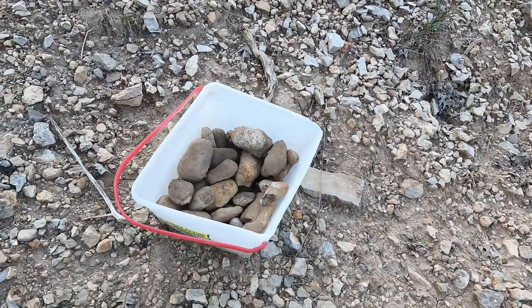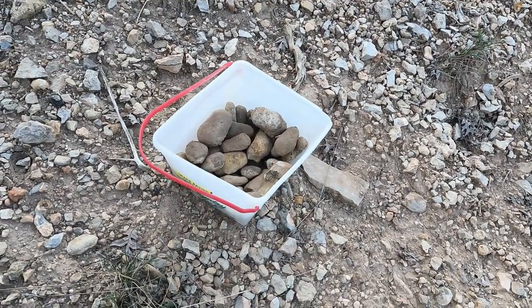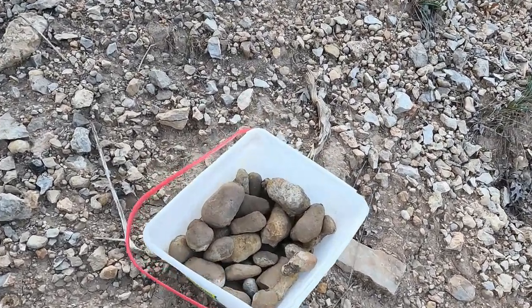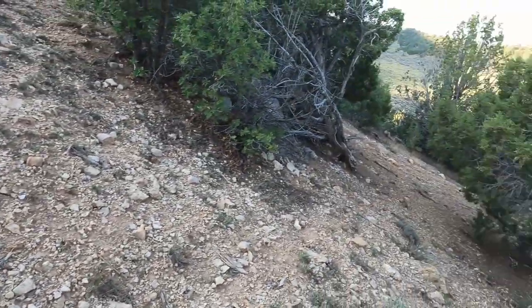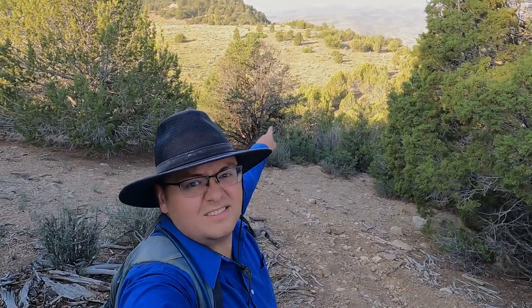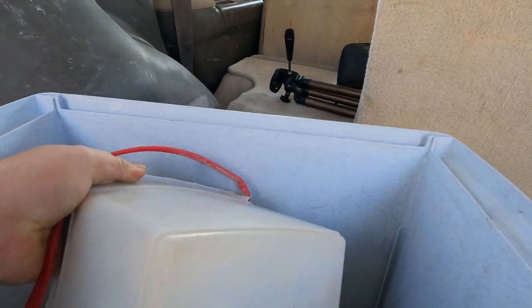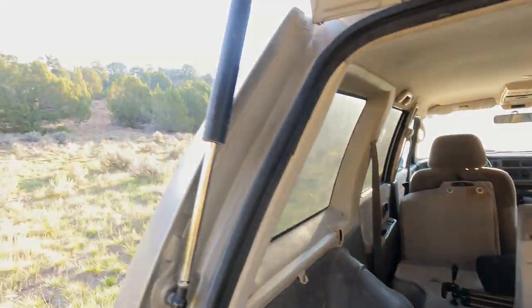Now some of you might be wondering why I have a small ice cream bucket this time rather than that big five gallon bucket I had last time. Truth is, I ran out of five gallon buckets — they're all storing stuff right now that I need to get rid of a little bit. But for now that's what I have, and if it fills up I'll just take it back down to the vehicle. I've got a box down there — no big deal. I've got enough in the bucket, so I'm going to go ahead and take it back down to the vehicle. Let's get back up on the hill.